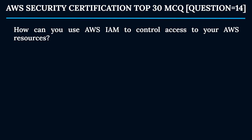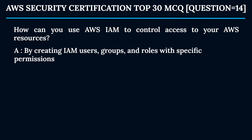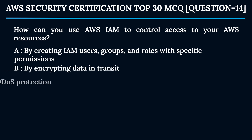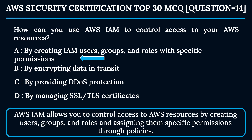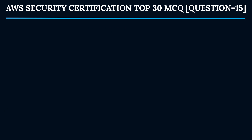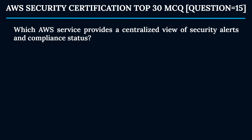Question 14: How can you use AWS IAM to control access to your AWS resources? Option A: By creating IAM users, groups, and roles with specific permissions. Option B: By encrypting data in transit. Option C: By providing DDoS protection. Option D: By managing SSL/TLS certificates. The correct answer is Option A. AWS IAM allows you to control access by creating users, groups, and roles and assigning them specific permissions through policies.